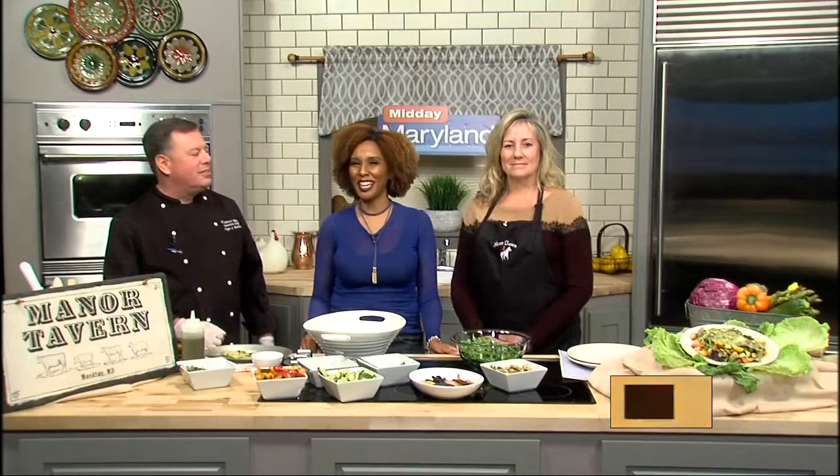Baltimore County Restaurant Week is in full swing and we have the Manor Tavern in the Midday Maryland kitchen. Telling us what to expect is George Batless, the executive chef, and Terry Lombardi, the events coordinator.